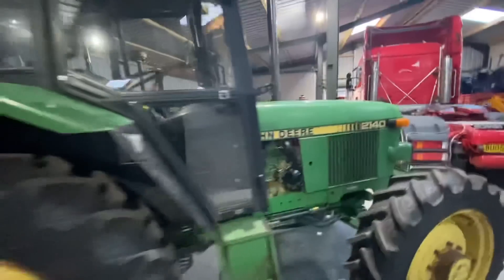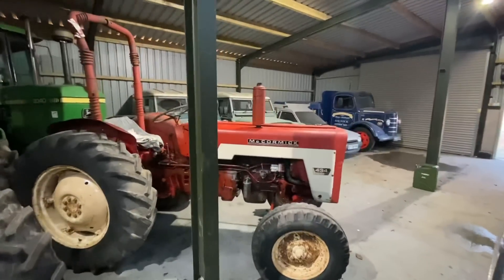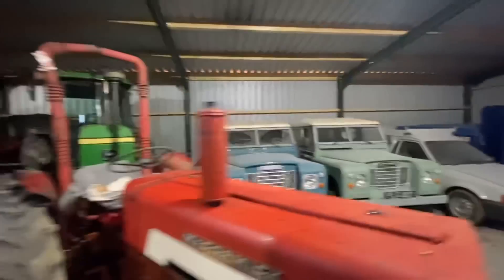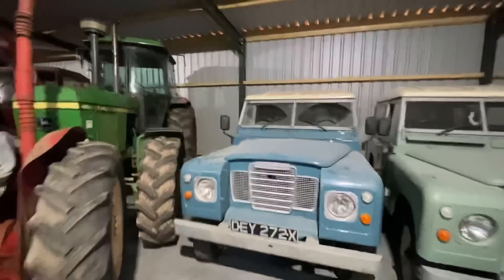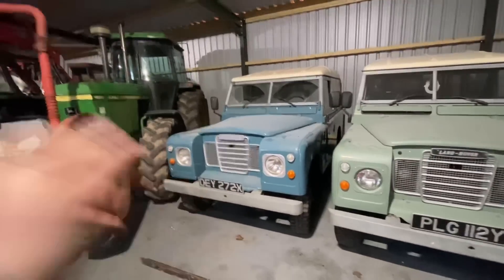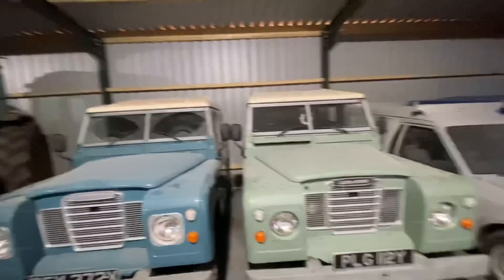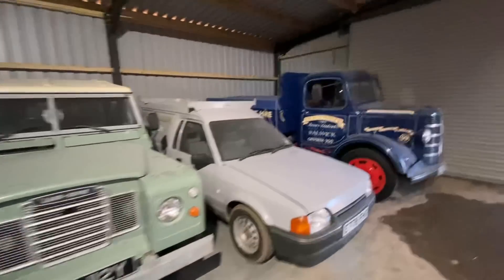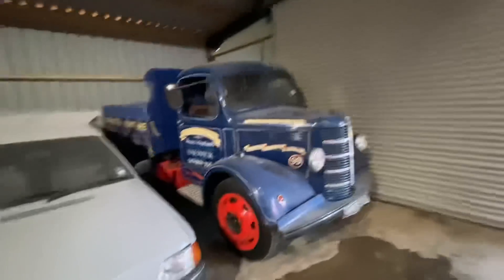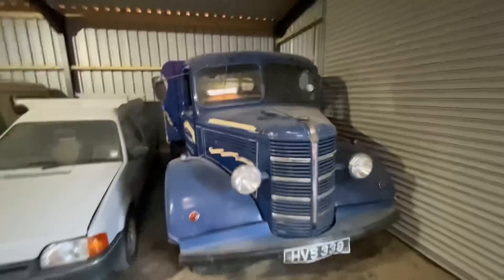There's a 2140 John Deere, a McCormick 434, a 3040 John Deere with a bubble cab, a couple of Series 1 Land Rovers - we used to have one of them in that colour blue and flat out it only did about 35 miles an hour and it felt like the engine was going to jump onto your lap. There's an Escort van, an old Bedford truck.